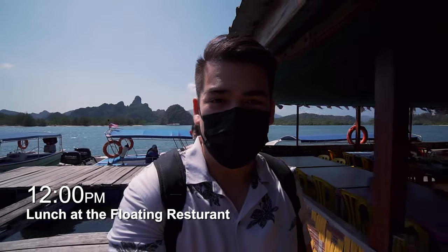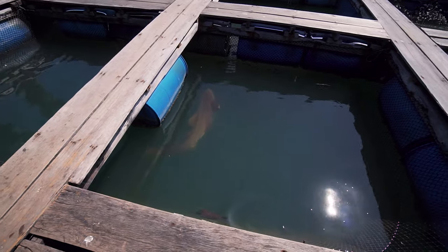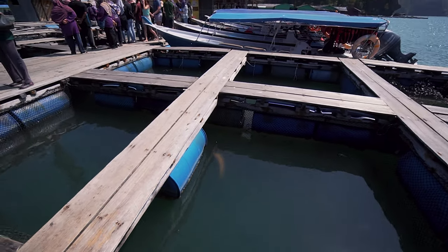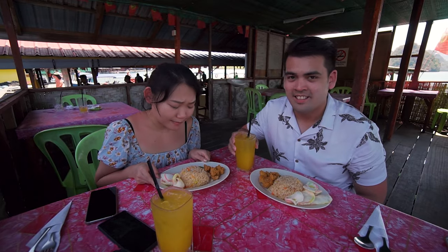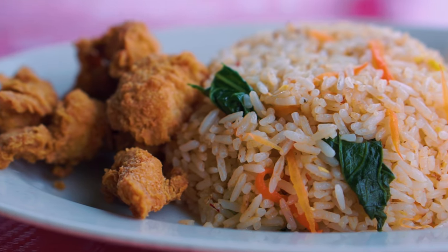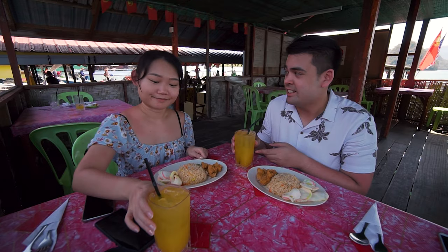This is our final stop — we're going to have lunch, which is also provided in the package. It's lunchtime! Smells good. Fried rice with fried chicken, a drink, and there's a soup coming.